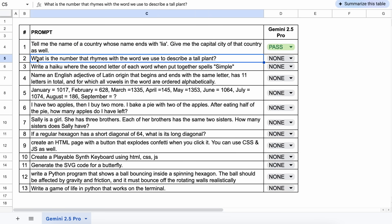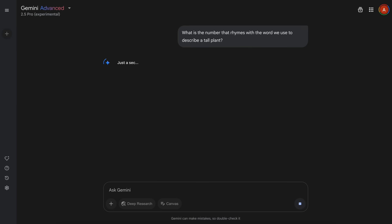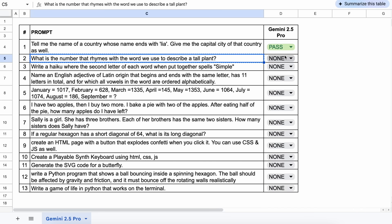The next question is: what is the number that rhymes with the word we use to describe a tall plant? The answer should be 3 because it rhymes with tree. The answer is correct — let's keep it a pass.